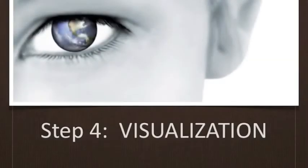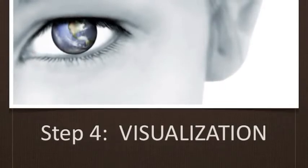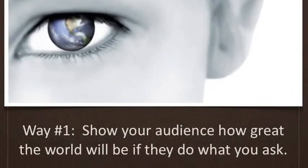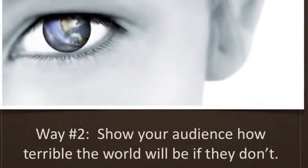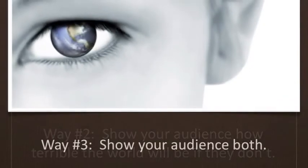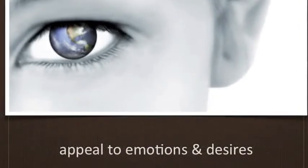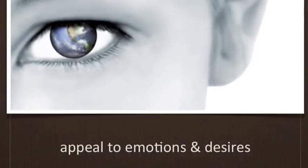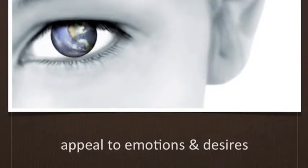The fourth step in Monroe's Motivated Sequence is Visualization. In this step, you will give a verbal depiction of the world as it would look if your plan is put into operation. You can show how great the world would be if they do what you ask, or how terrible it would be if they don't — or both. Having appealed to your audience's logical side with statistics and numbers, you can now appeal to their emotions and desires. Be visual and detailed, and paint a picture for your audience.